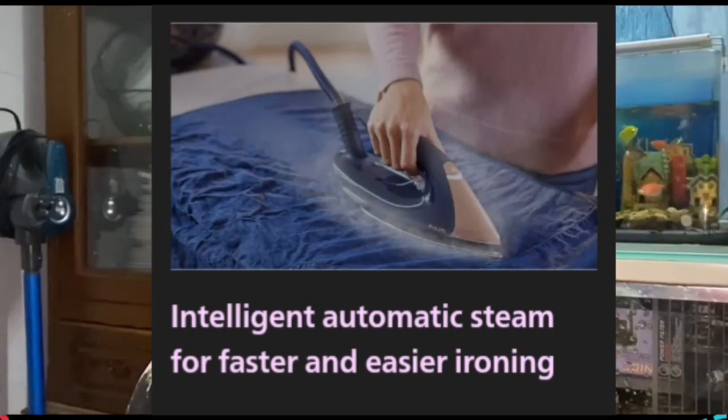The third feature is intelligent automatic steam for faster and easier ironing. To ensure your ironing is complete fast and with minimal effort, it uses new motion sensor technology that recognizes when you move the iron to release steam automatically.